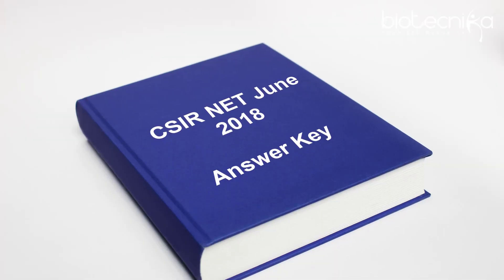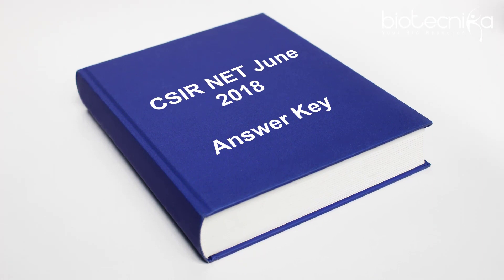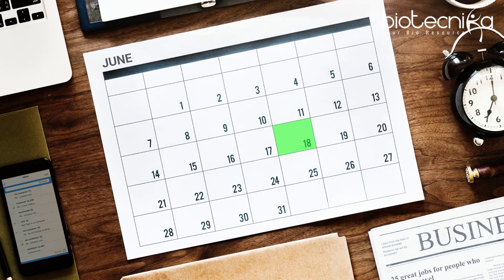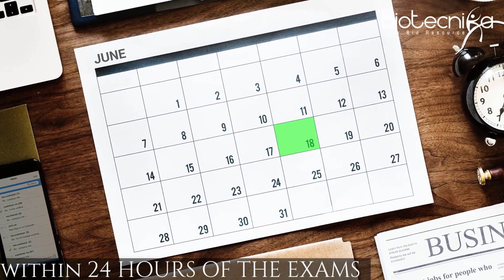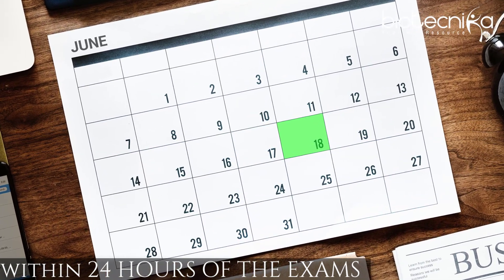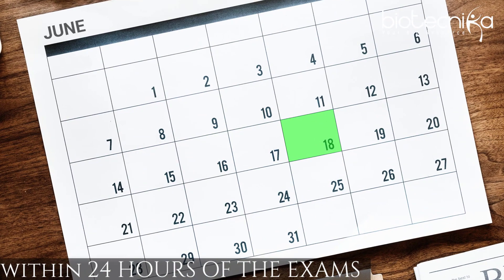CSIR net June 2018 answer key — when will it be uploaded? Biotechnica will upload its answer key by 18th June within 24 hours of the exam. The official answer key will be released by CSIR in September 2018 approximately.